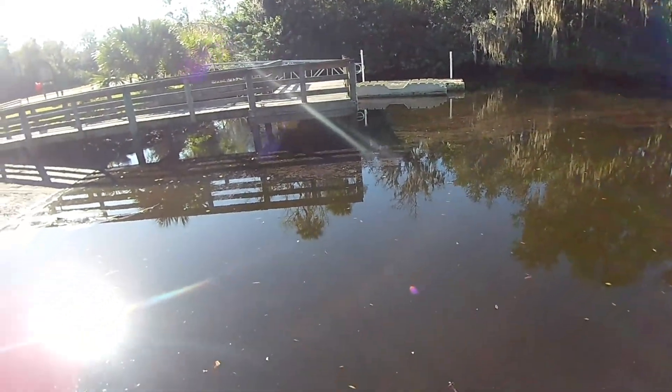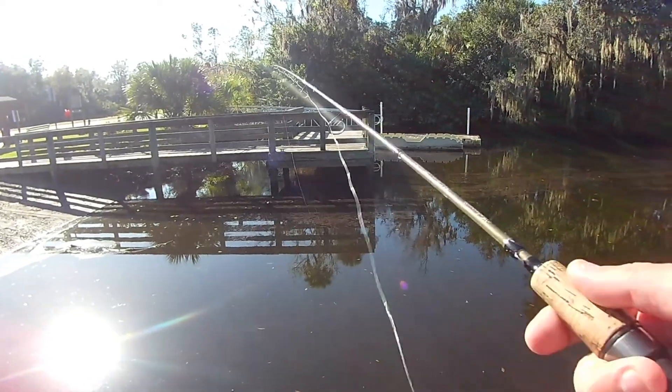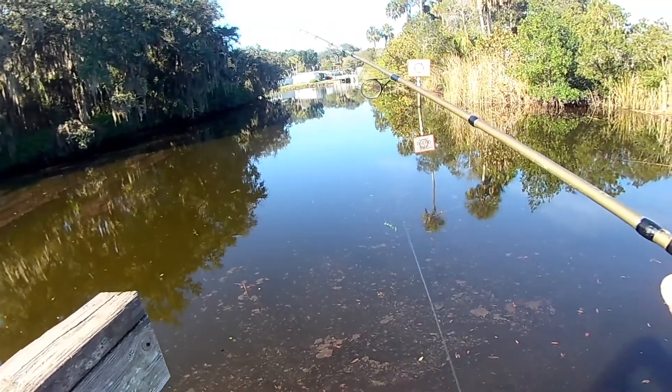I thought for sure I'd come out here and catch a ladyfish to use as bait. You gotta be kidding me. My mind is blown right now.